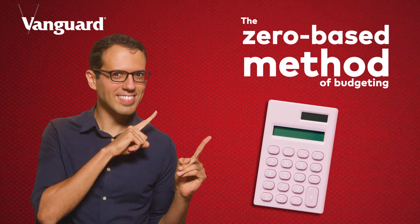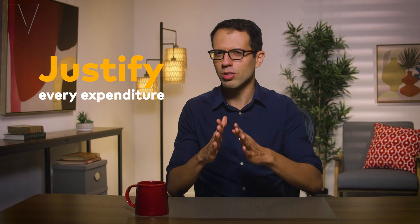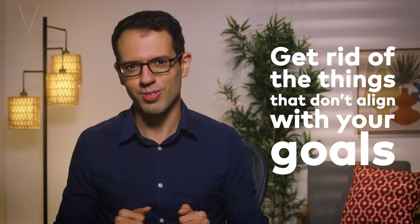Finally, the zero-based budgeting method. This fourth and final method is great for those who love details and like to see where every single penny goes. Here's how it works. Every month, you start your budget from zero dollars. For every dollar that you spend, you have to justify the expenditure to yourself. As you give each dollar a job — whether it's housing, entertainment, dining out — the focus is to reduce or even get rid of the things that don't align with your goals. And if you cut something from your budget, you can save more as a result. Then, over the course of the month, track how well you did. When the next month starts, you start from zero all over again.